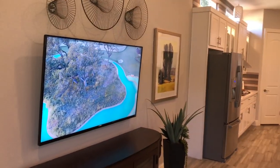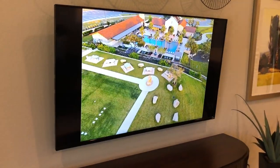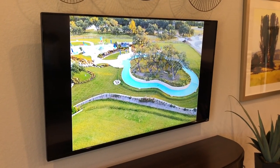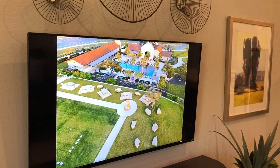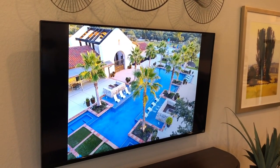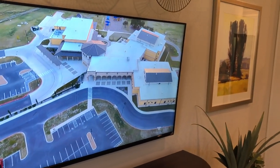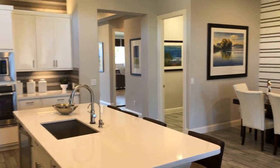They're doing a video here of their Lazy River, and I've done a video tour of the amenity center at Esperanza. They do have a Lazy River, a beautiful resort-style pool. This is a really nice master plan community — there's the pool right there. They've got a gym, everything else you want, and even an elementary school right in this community.